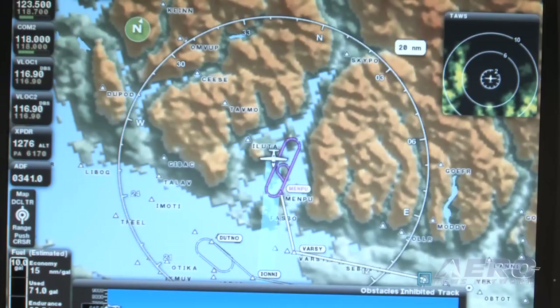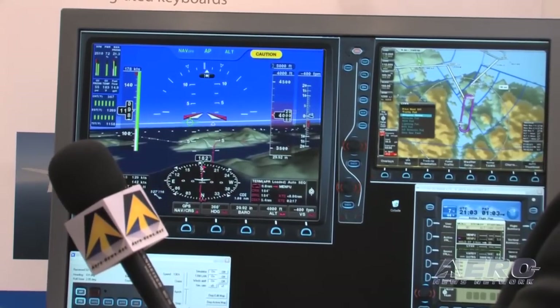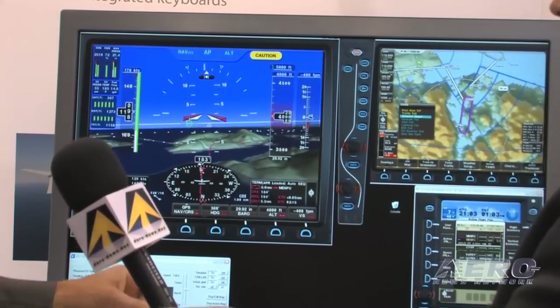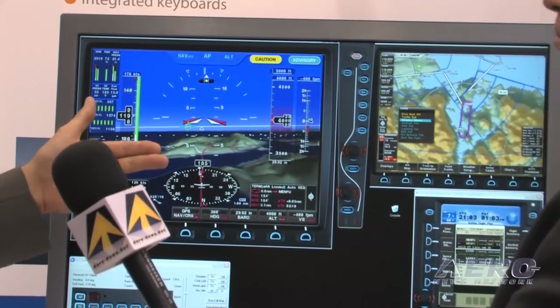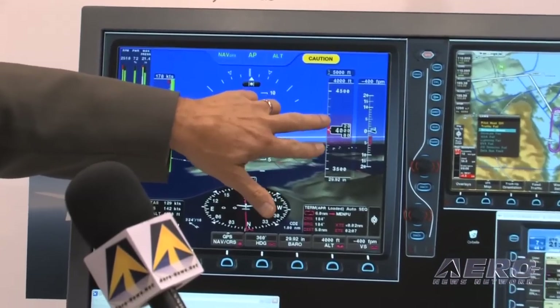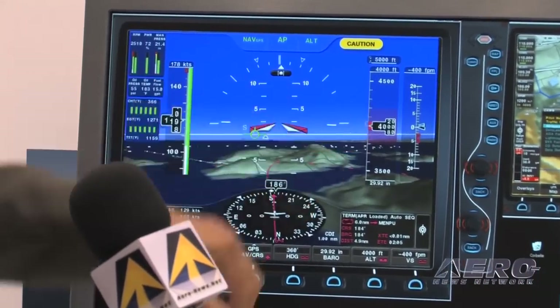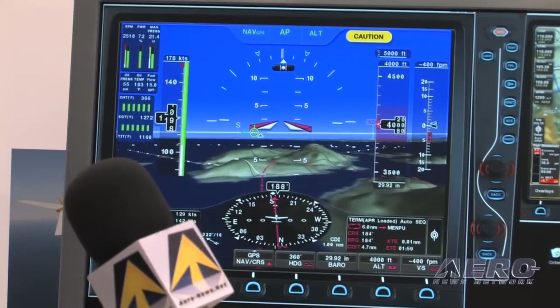So now as a pilot, all I have to do is stay focused on the primary flight display to see what my forward path is. In this particular case, we're showing a holding pattern — I don't even have to look away; I can see that holding pattern in front of me on the forward-looking view. We're also showing altitude banding: this magenta coloring indicates that as long as the pilot keeps the aircraft within that banding, he's at an appropriate altitude for that particular maneuver.